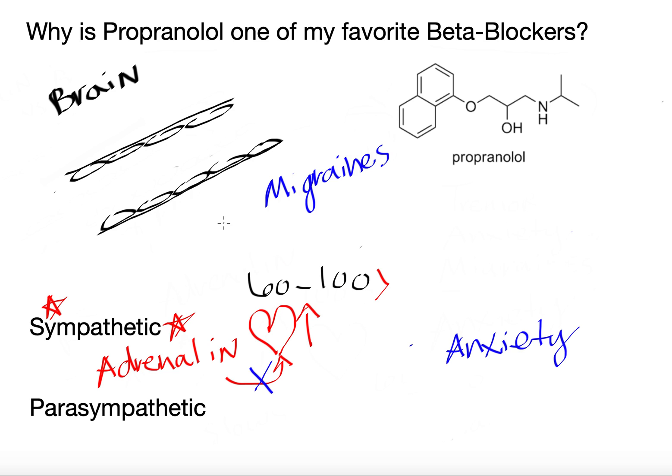Now for migraines, what's super cool about propranolol is if you look at the structure — you don't even need to know organic chemistry, but I'll simplify it. Anytime you see lines like this, lines represent carbons, and there are hydrogens that come off them that aren't drawn. Basically those are nonpolar units. There are a couple of oxygens with lone pairs and a lone pair on the nitrogen that are technically more polar, but as a whole, this structure is nonpolar. Another name for it is lipophilic.